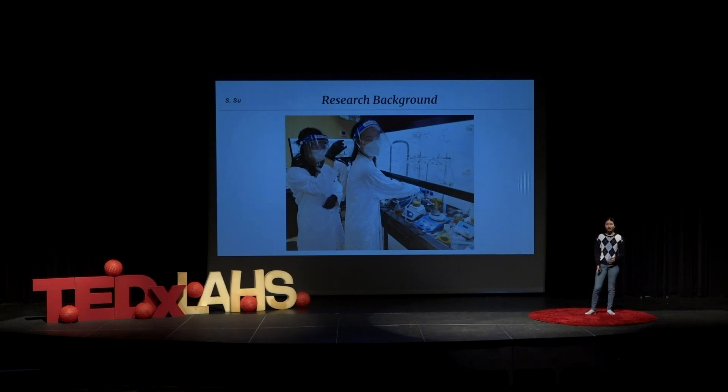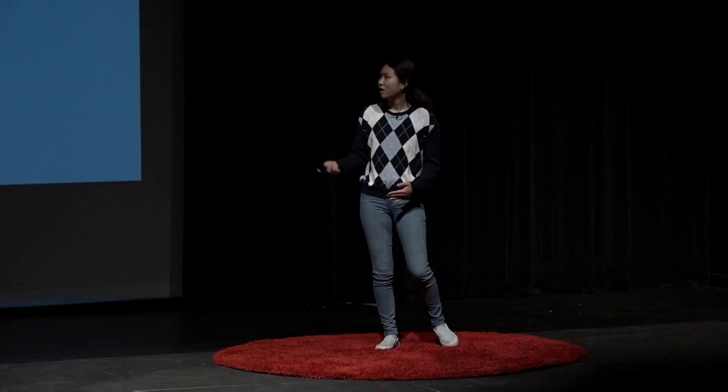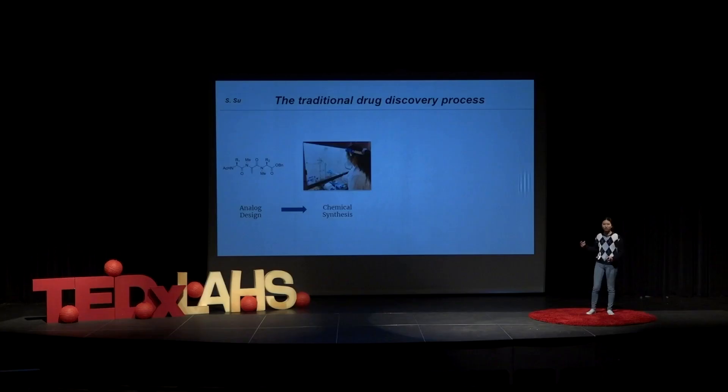The drug discovery process takes a really, really long time. You start off with something called analog design, where you figure out what you even want to make. And oftentimes, people will want to make libraries of compounds, even up to 100. Then you go on to chemical synthesis, where you actually go into the lab and make whatever you said you wanted to. This process takes a really long time, because you have to start off with setting up your reaction, and then after you set up your reaction, you have to purify it.